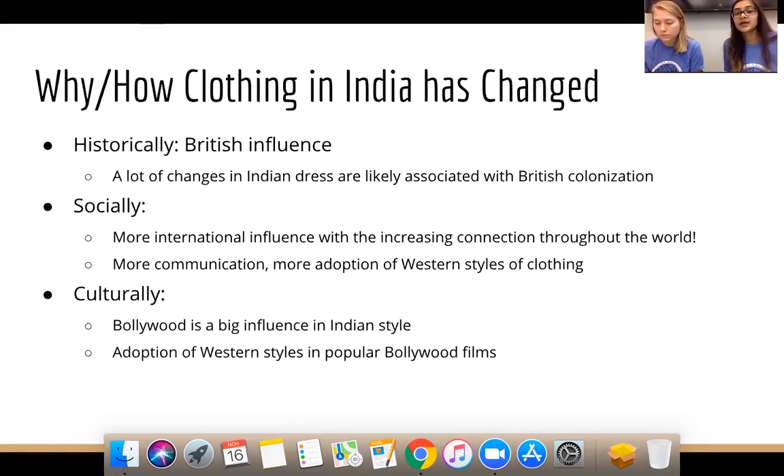From a historical standpoint, many changes in Indian dress are associated with British colonization — India used to be a colony of England, and seeing what the ruling country wore influenced local dress. From a social standpoint, increased global connectivity through planes and the internet led to the adoption of Western styles. Culturally, Bollywood is a big influence — the adoption of Western styles in popular Bollywood films influences fashion across the country.